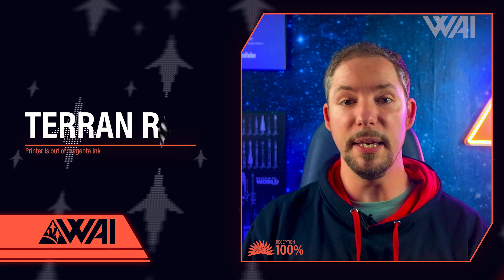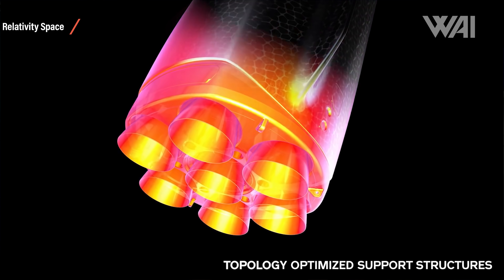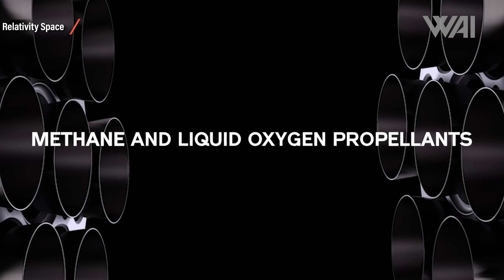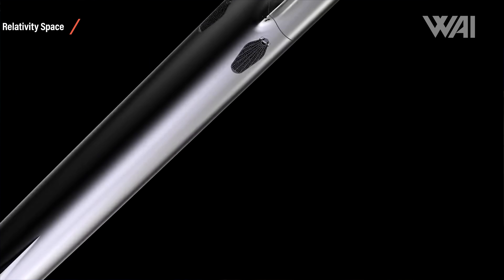Now for today's second topic: Relativity Space and Terran R. On June 8th, there was a big buzz in the tech and space news scene. Relativity Space, a little-known company to the casual space fan, released a video introducing their next-gen rocket — an exotic looking, entirely 3D printed, fully reusable heavy-lift rocket with lots of visual similarities to the SpaceX Starship: organic looking structures, multi-planetary transport capable, 5-meter diameter, 65 meters tall, and 9.5 Mega Newtons of thrust.